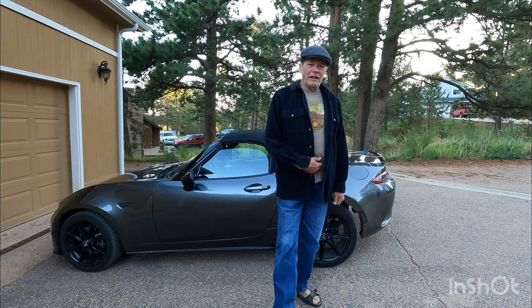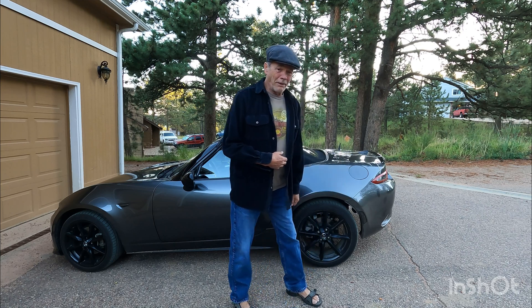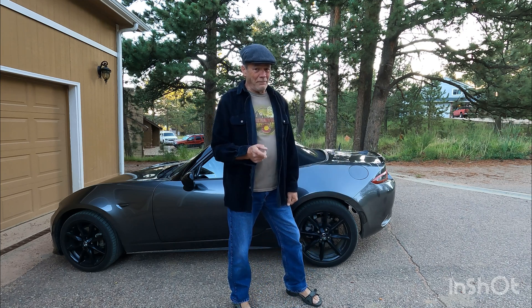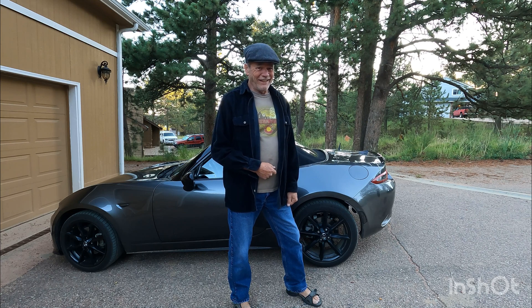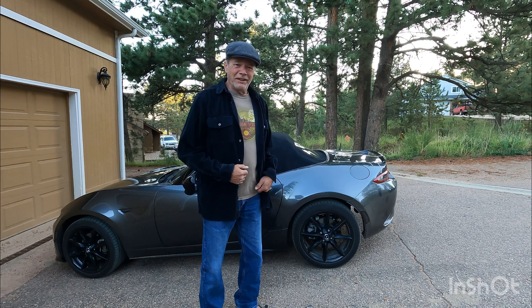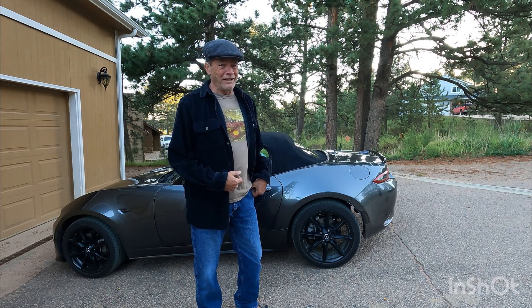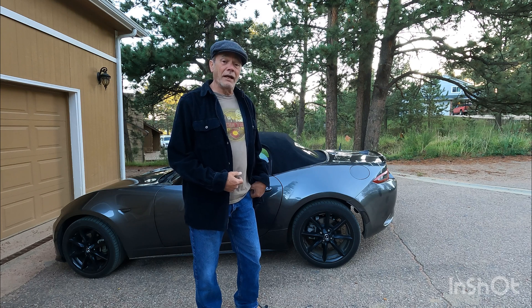Hey, how you doing? Welcome to Sporting Drives in Colorado. I'm your host and driver, Uncle Dan. Today, however, I'm also going to be your aerodynamicist. Yes, that's right, kids. We're going to do some science.